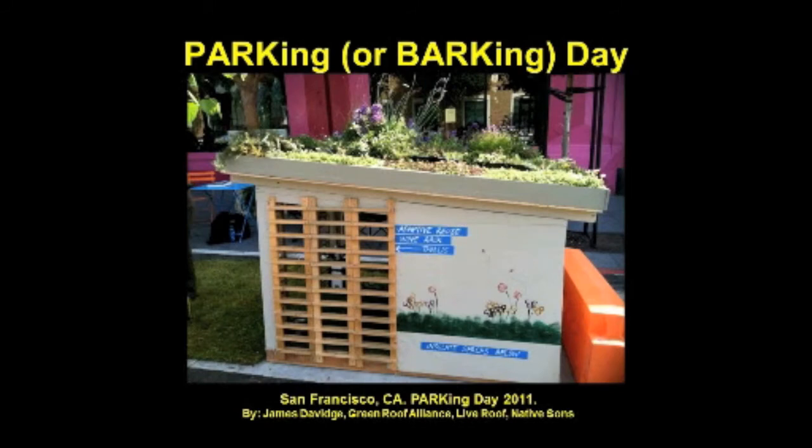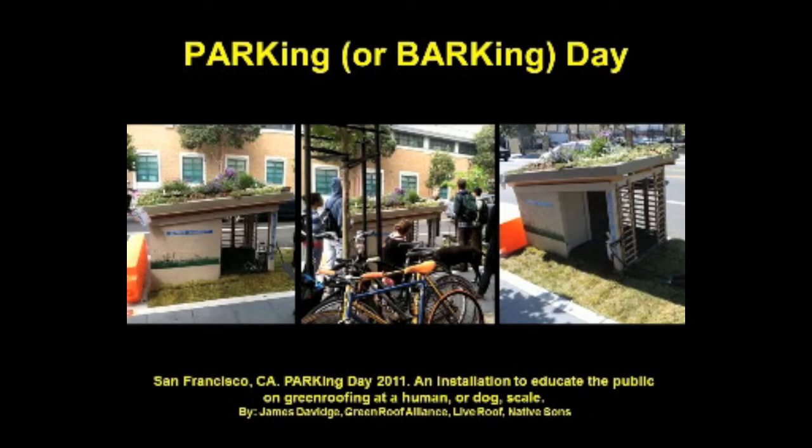Parking Day is an annual worldwide event that invites people everywhere to transform metered parking spots into innovative temporary parks for the public good — one participant described it as 'renegade do-gooding.' Landscape architect James Davidge of Green Roof Alliance in San Francisco set up shop in front of a thrift store at 910 Valencia to educate the public on green roofing. He says, 'We felt like this was a great opportunity to do a human-scale — or dog-scale — access to a green roof, so that the public can get exposed to something that usually is on top of a roof.'